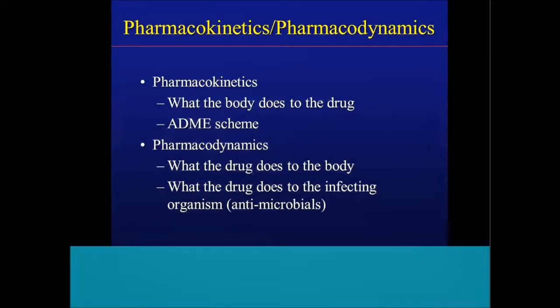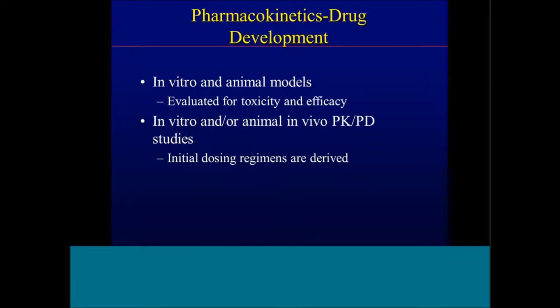Some generic background — pharmacokinetics and pharmacodynamics. Pharmacokinetics is what the body does to the drug. When we think about it, we think about the ADME scheme: absorption, distribution, metabolism, and excretion. Pharmacodynamics is what the drug does to the body — with anti-infectives, it's essentially what the drug does to the infecting organism. When we think about pharmacokinetics and drug development, we typically start with in vitro and animal models evaluating for toxicity and efficacy, and then move into in vivo PK-PD studies to try to identify initial dosing regimens.